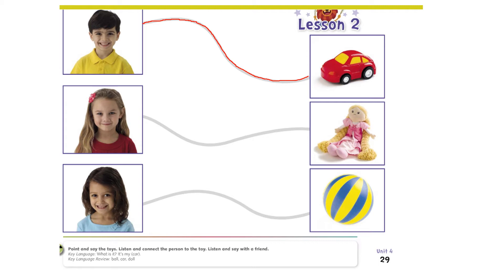Now let's ask the girl: what is it? She's going to say it's my doll. Let's connect the girl to her doll — draw a line from the girl to the doll. Now let's ask the beautiful girl at the bottom of the page: what is it? She's going to say it's my ball. So let's connect the girl to her ball.